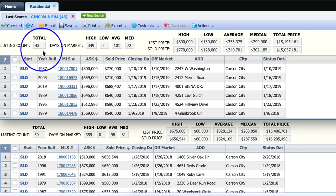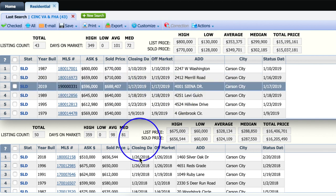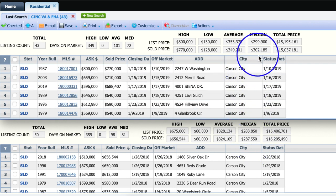Here we are inside the MLS looking at the January 2019 numbers on top and the 2018 numbers below. 43 units sold in 2019, down only seven units from January 2018. Median price rose from about $288,000 to just over $302,000.